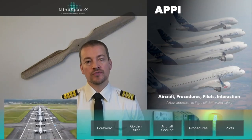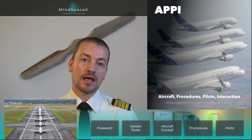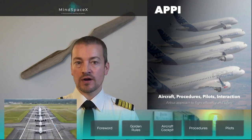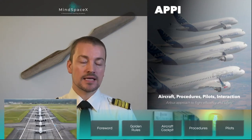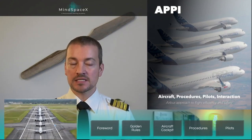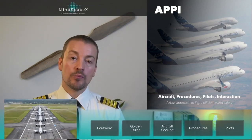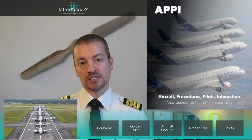Welcome to this introductory lesson from Airbus called APPI, which stands for Aircraft, Procedures, Pilots, and Interaction. It is a mandatory introductory lesson given by Airbus to all pilots before starting any initial type rating.